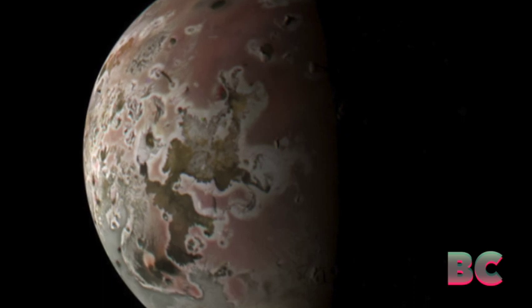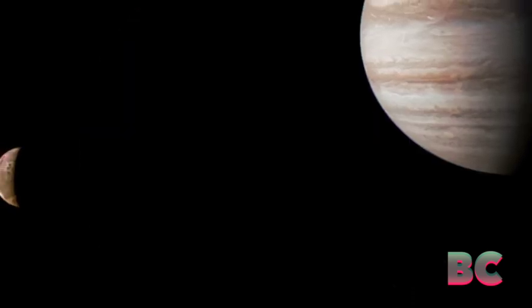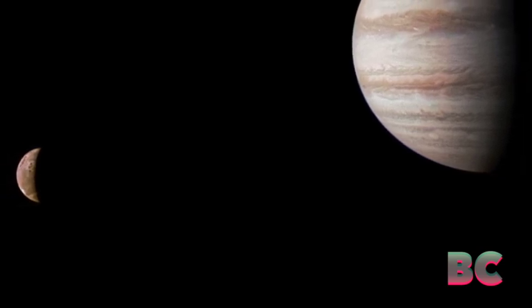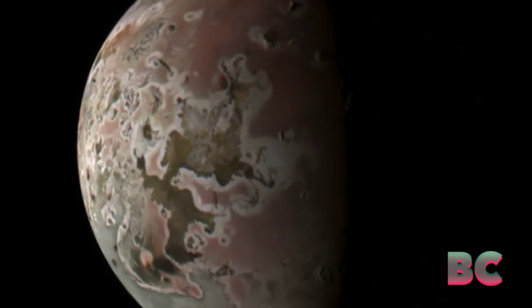Io holds the position as Jupiter's third largest moon and ranks as the fourth largest within the solar system, surpassing the size of our own moon, Universe Today reported. It stands out with the highest density and the most robust gravitational force among all moons. Remarkably, Io also contains the smallest amount of water of any celestial object within the solar system.